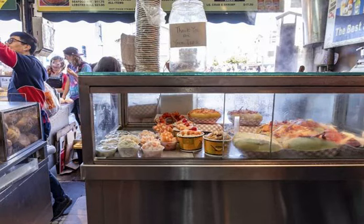From Columbus Avenue, turn right onto Union Street, just before the park. At the next corner, turn left onto Stockton Street.